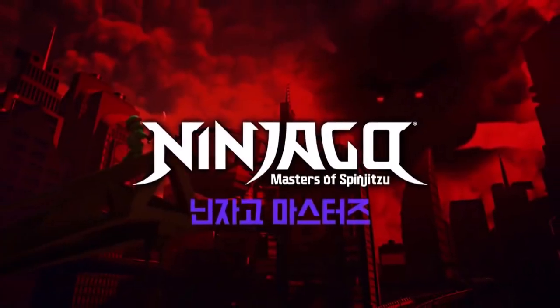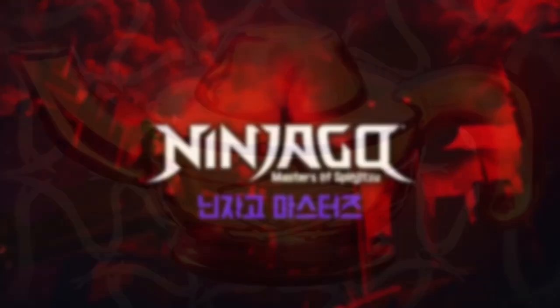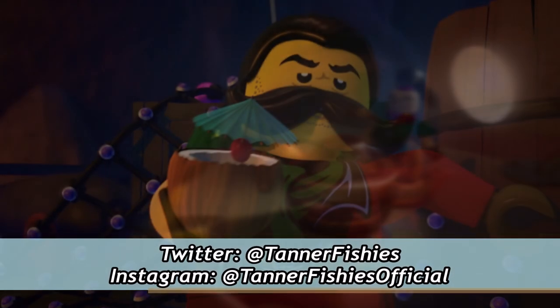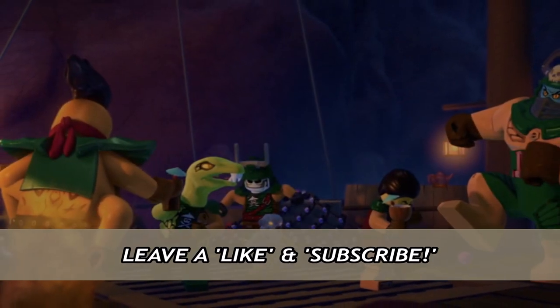Hello everybody, it's TannerFishies here, back again with a new Ninjago video here on the channel. In today's video, we are going to be discussing the history and mystery regarding the Teapot of Tyron, one of Ninjago's most rare and sought-after relics, and it's arguably the relic with the most amount of questions surrounding it.